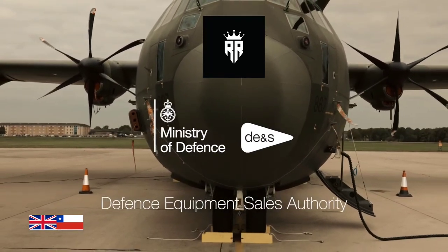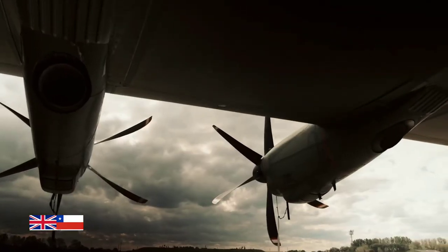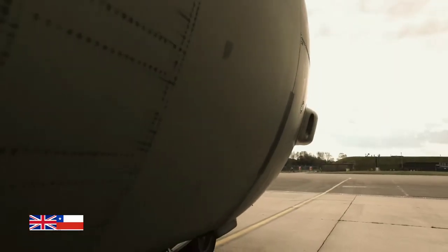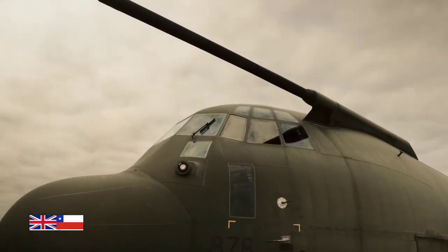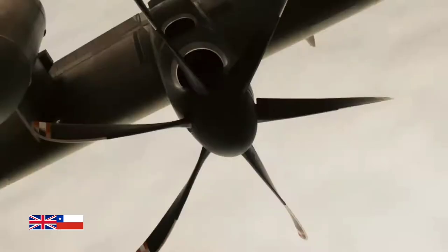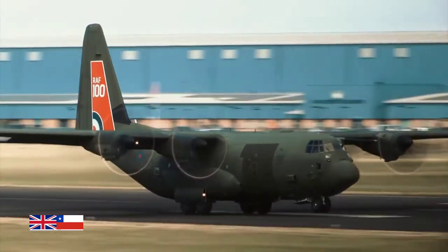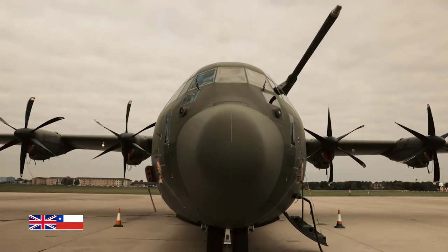This is the C-130J, the Royal Air Force's primary tactical transport aircraft. The C-130J has played a crucial role during military operations around the world. It is the airlifter of choice for more than 20 nations and over 25 operators around the world, clocking up more than 2 million flight hours.